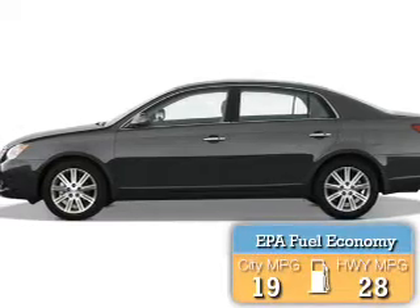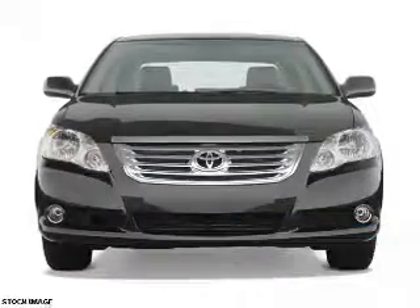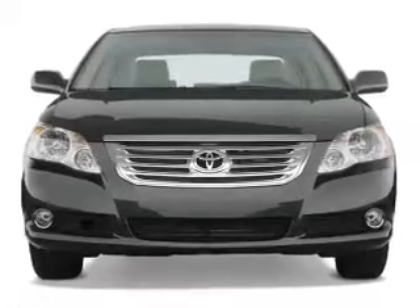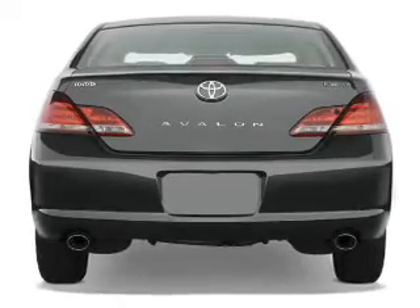Great fuel efficiency saves you money by requiring fewer trips to the gas station. The features include independent suspension, daytime running lights, and anti-lock brakes. Inside you'll find steering wheel controls,